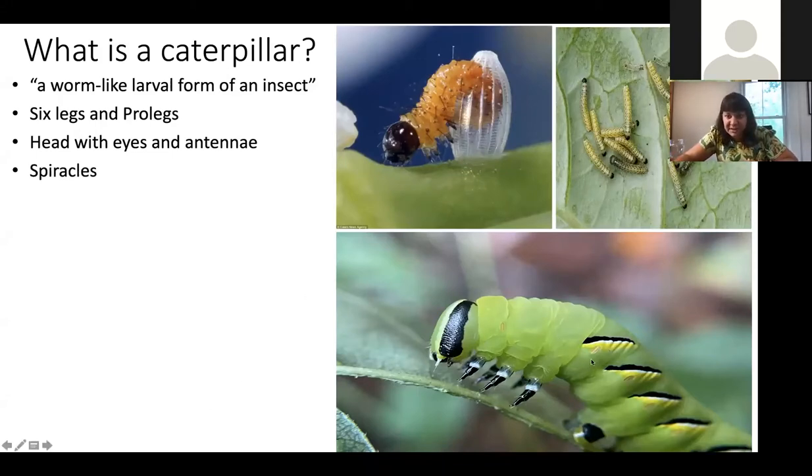Caterpillars also have really big holes on their sides called spiracles. Every single caterpillar has these, and sometimes they're really obvious and sometimes they're not. On this big green caterpillar we can see the holes on the side of its body — that is how they breathe. They don't have lungs like us; air just passes through their body passively through these holes.